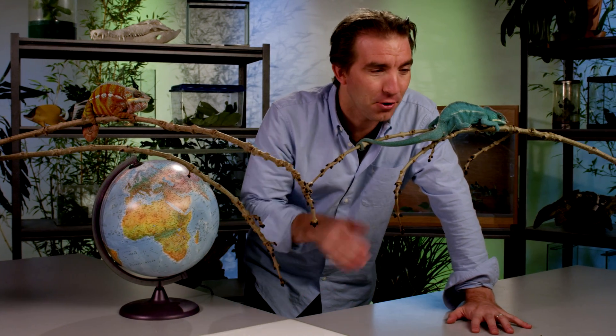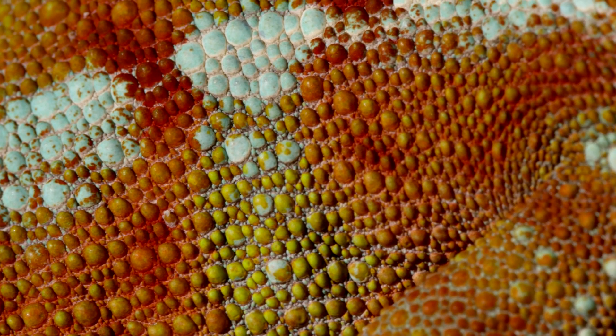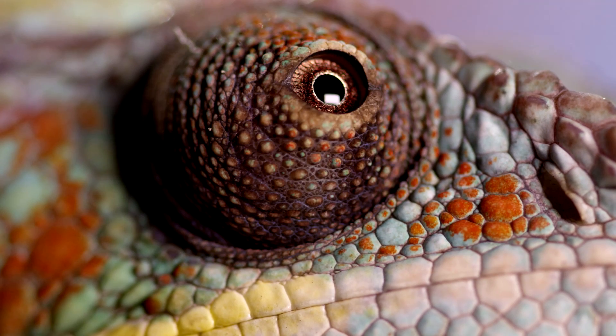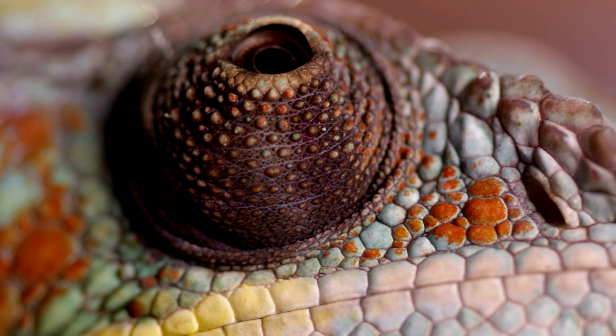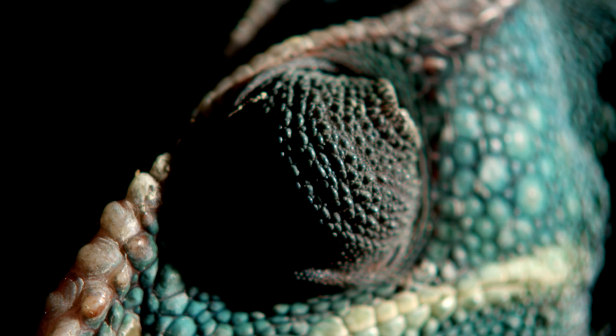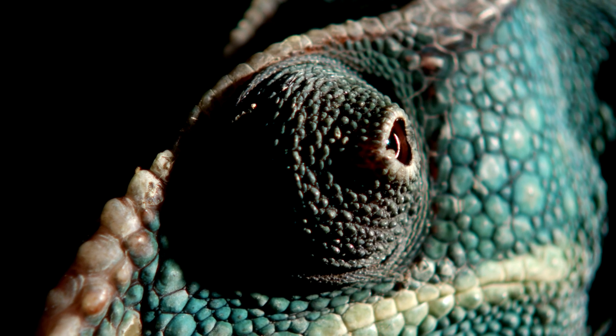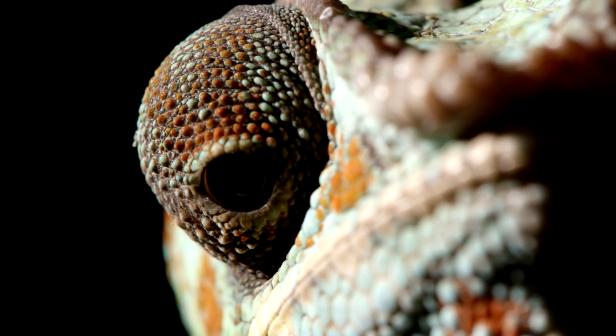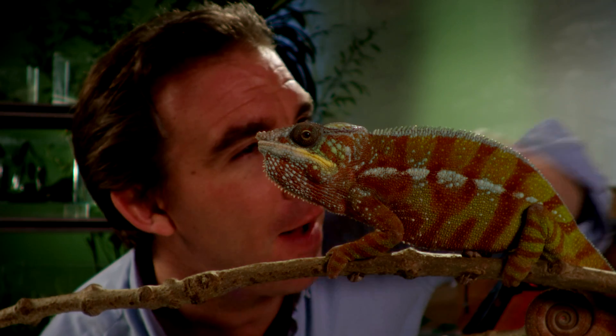You couldn't imagine an animal with more weird and wonderful characteristics. Not only have they got this incredible coloration, these striking stripes and colors, but they can actually change color to blend in with their backgrounds for camouflage. They've also got these amazing turret eyes that can move independently on each side of the head, giving the animal a really broad field of vision. And of course, those famous tongues that can fire out and in some species reach up to 30 centimeters to snatch prey.